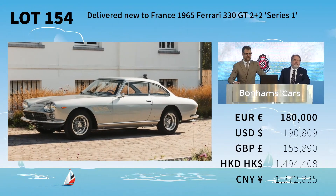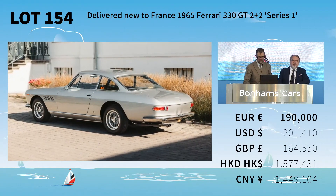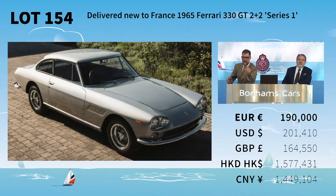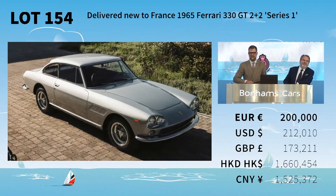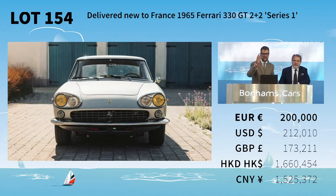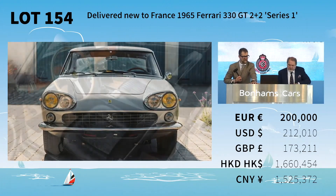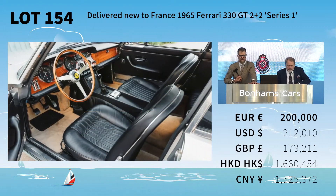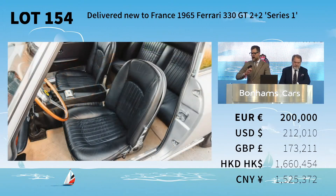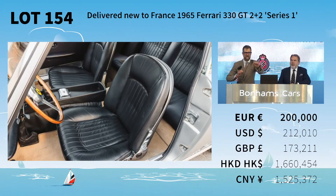190,000 now, against you online. 200,000 online — the bid is at 200,000. Any advance at 200 online? It's with you and selling all the way at 200,000 euros. 200,000 against the room as well — am I selling the car at 200? 200,000 euros going once, and twice at 200,000. Selling it all the way — fair warning, are we all done? The car is selling at 200,000 euros.